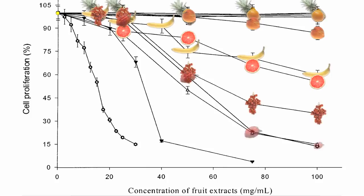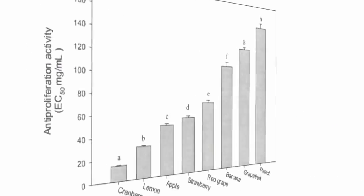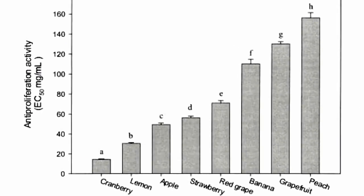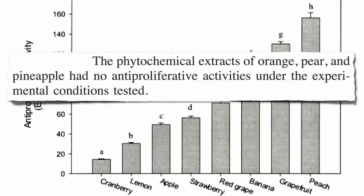Red grapes, strawberries, and apples do even better, cutting cancer cell growth up to half at only half the dose. But the two winners cause a dramatic drop in cancer proliferation at just tiny doses — lemons and cranberries. So if you look at the effective dose required to suppress liver cancer cell proliferation, apples are more powerful than bananas, but cranberries win the day. There was no effective dose listed for orange, pear, or pineapple, since they didn't appear to affect cancer cell growth at all.